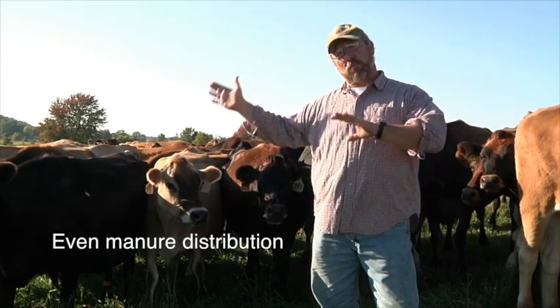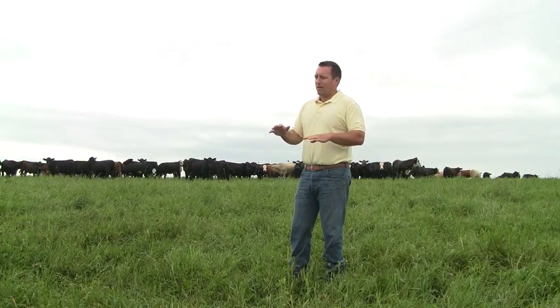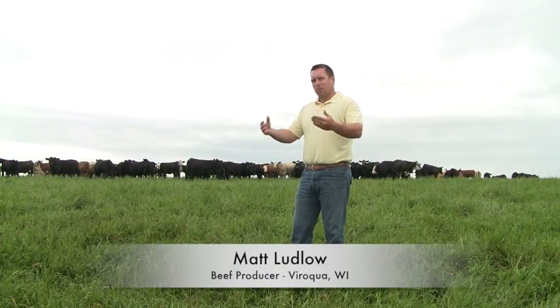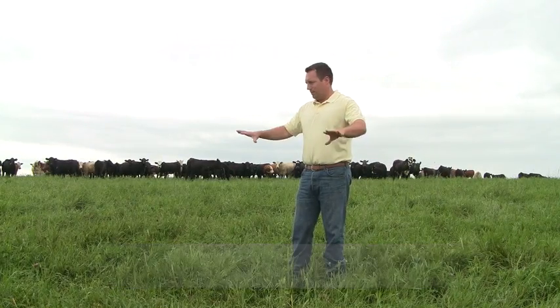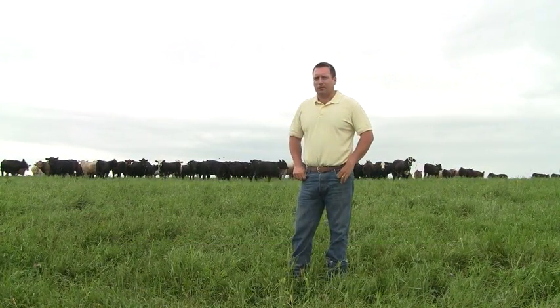My wife usually gets the cows in the morning and she says the manure distribution is much better. If you take it all off like that, make the cattle stay for longer, they're just going to put more manure, more urine — everything more densely and hopefully more evenly distributed throughout the entire pasture as well.